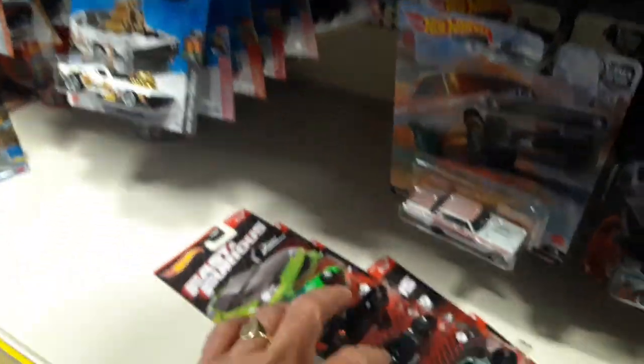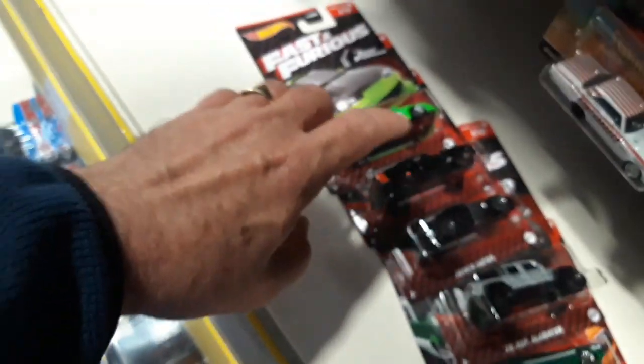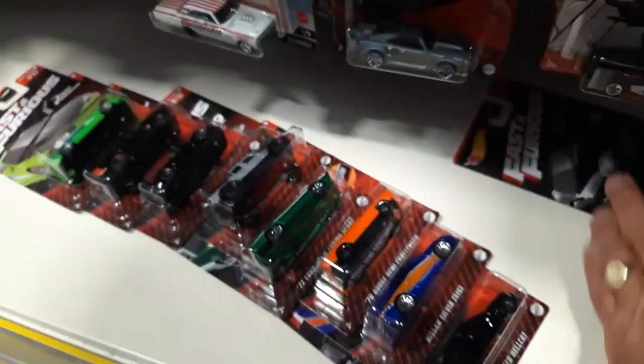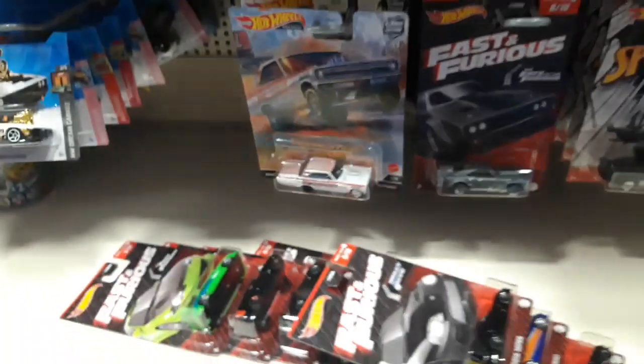I don't think we've got the whole ten — one, two, three... one, two, three, four, five, six, seven, eight. So there's a couple missing. What is in this set? Let's have a look.